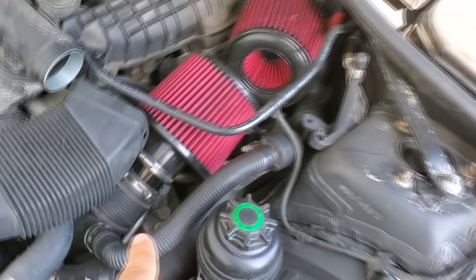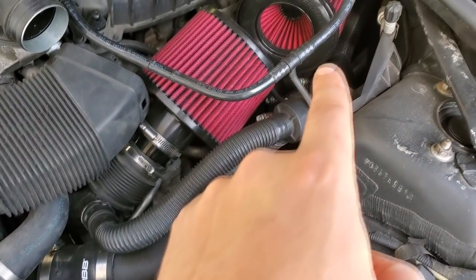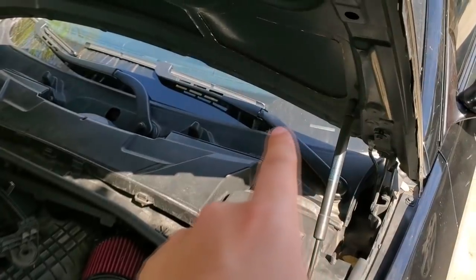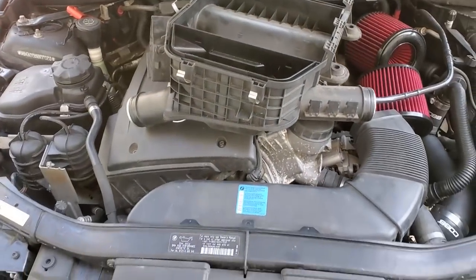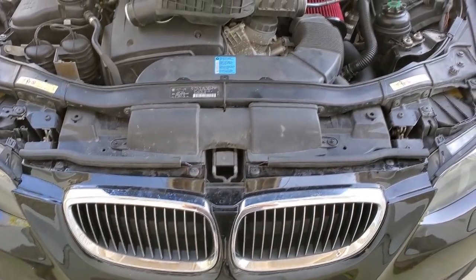The big deal here is the charge pipe, which is going to eliminate any sort of boost pressure issues after we up the boost. That's where the real performance is going to come from, as well as that big front mount intercooler, which is really going to lower our air inlet temperatures. So let's get the old one out and throw in the new one.